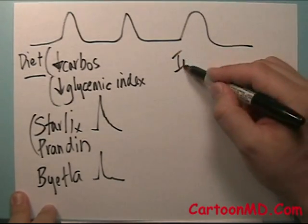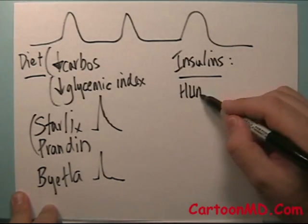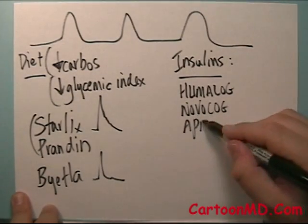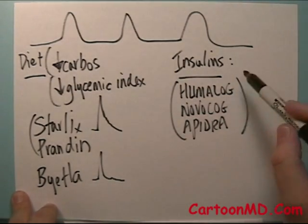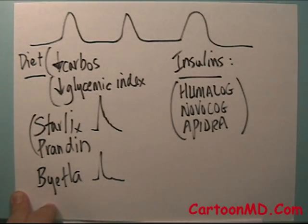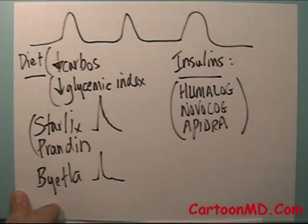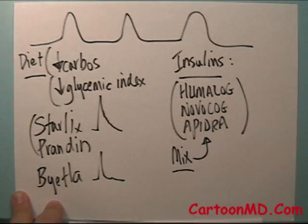Certain insulins may also help the after-meal spikes, particularly the very rapid-acting insulins — Humalog, Novolog, and Apidra — which are all fairly comparable to each other. These insulins may be given before every meal, or sometimes just a shot before the largest meal, like dinner for many people. A shot of one of these before the biggest meal may blunt out this spike and help lower the hemoglobin A1c. There are also mixed insulins that include some of these, and when given before meals may have a similar effect.